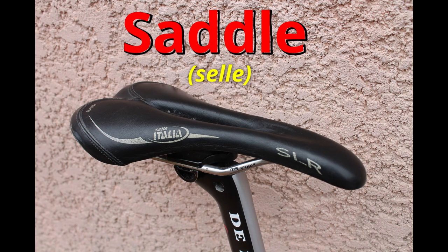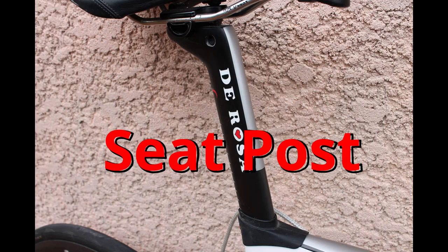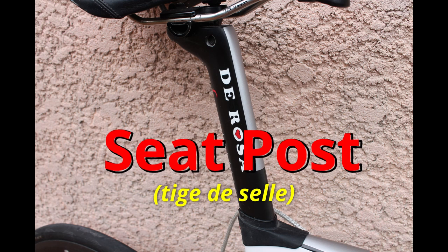Here is my saddle. This is my favourite saddle in the world. It is a Selle Italia SLR, and unfortunately they don't make them anymore. Saddle. Here is my seat post on my road bike — this is my seat post on my Corsa.